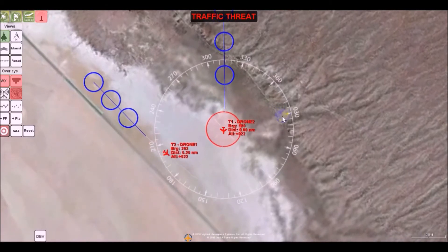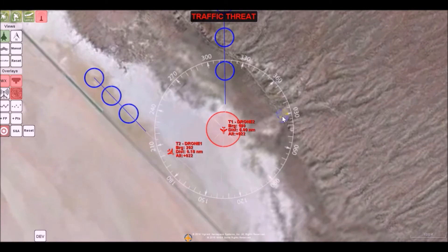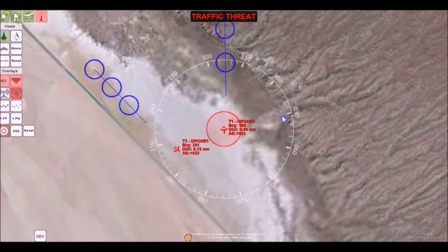When used by a pilot, the software provides a visual map of the aircraft's location relative to other nearby aircraft around it for tens of miles, and provides traffic alerts and collision warnings.